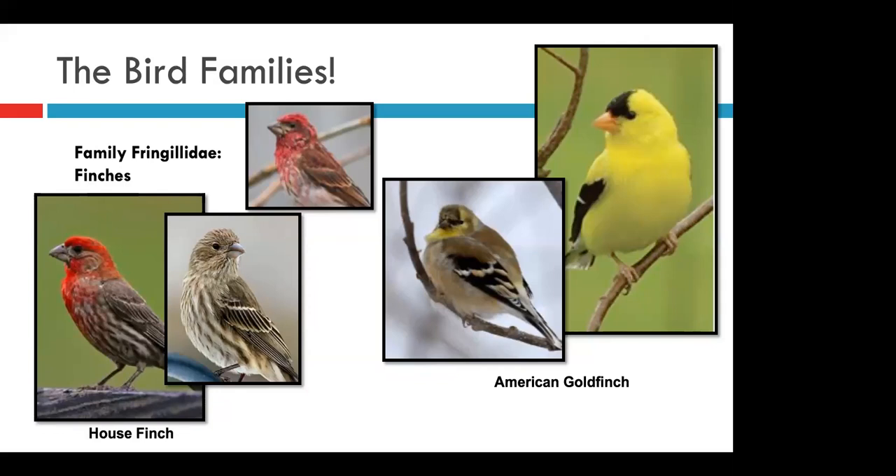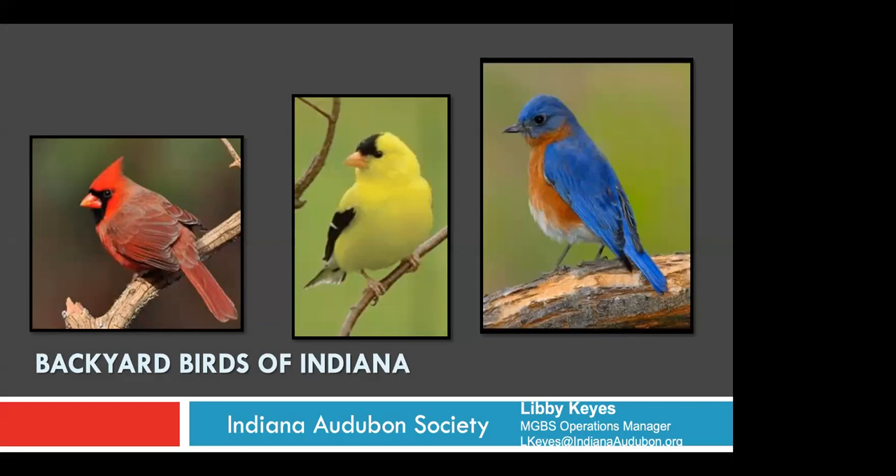That is all of our bird families in Indiana. I really appreciate you guys joining and learning a little bit about where and when our most common birds can be found and how to tell some of them apart. I know this can be really daunting if you're just beginning your birding journey, but know that there are a ton of resources out there to help you, whether you just love sitting and watching your feeders or you're thinking about doing a big year.